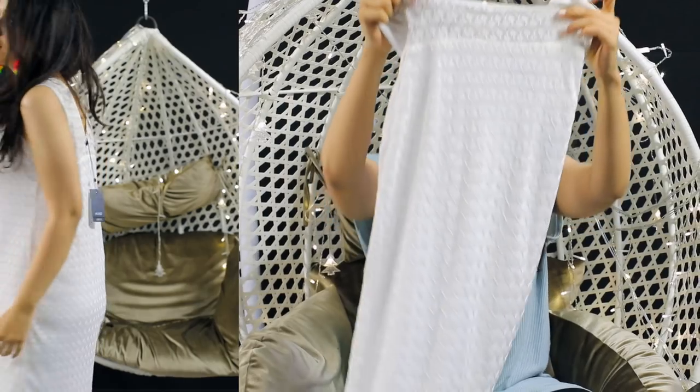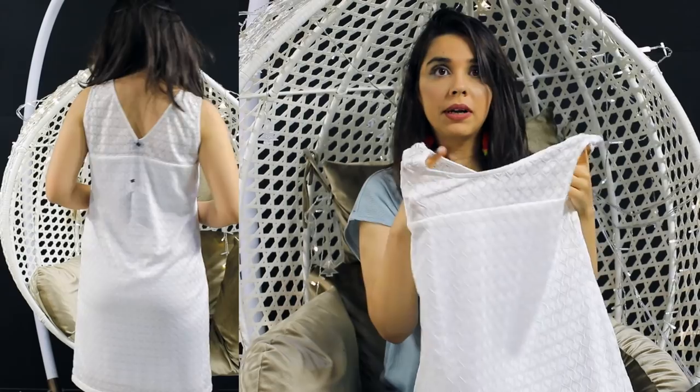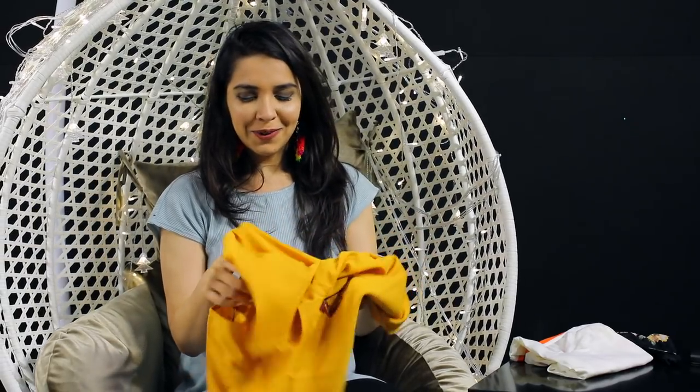I have a white dress and this has little diamond lace on it. It has a built-in inner which is good. This was for around 1299, and I got it for 260 rupees. I got this one in a size medium — thankfully, because light colors should always be sized up.